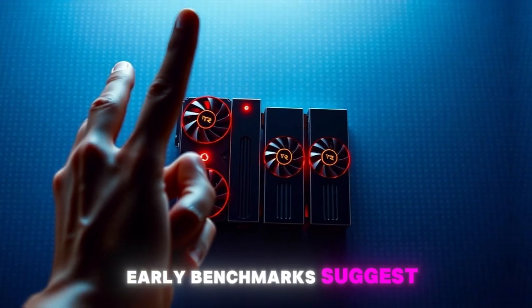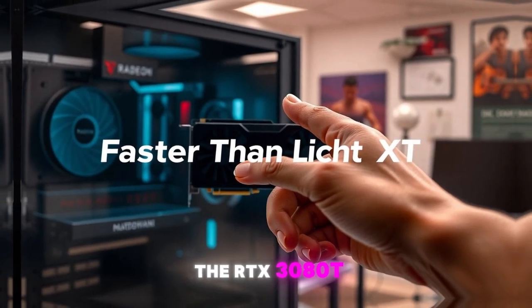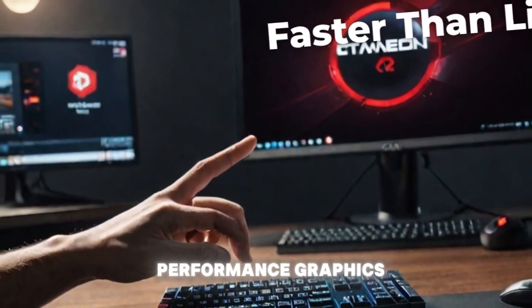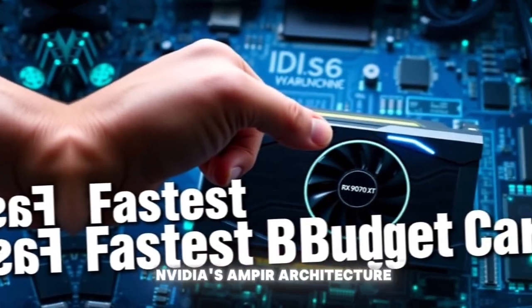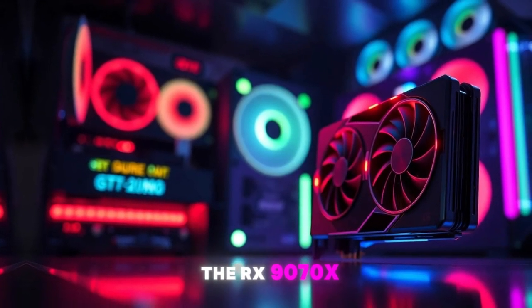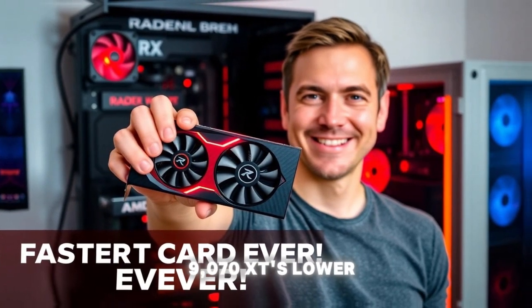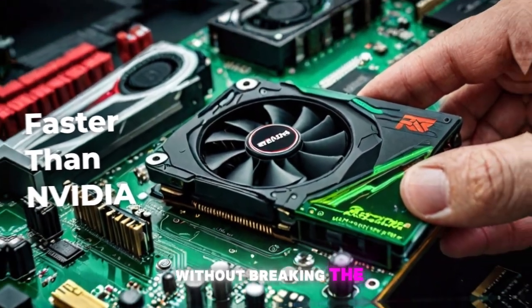In terms of performance, early benchmarks suggest that the RX 9070 XT is a real beast, delivering frame rates that are competitive with the RTX 3080T in many games and applications. And with its lower power consumption, the RX 9070 XT is also a more attractive option for gamers who want high-performance graphics without breaking the bank. While the RTX 3080T is still the faster card in many respects, the RX 9070 XT's performance is surprisingly close, especially in games that don't use ray tracing or other Nvidia-specific features. When you factor in its lower price point and lower power consumption, it starts to look like a very compelling option.